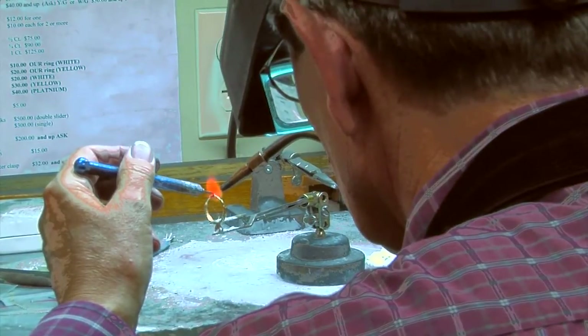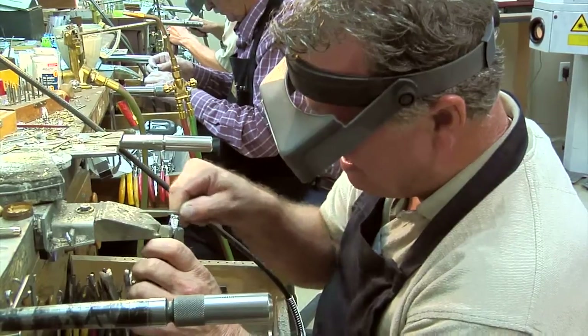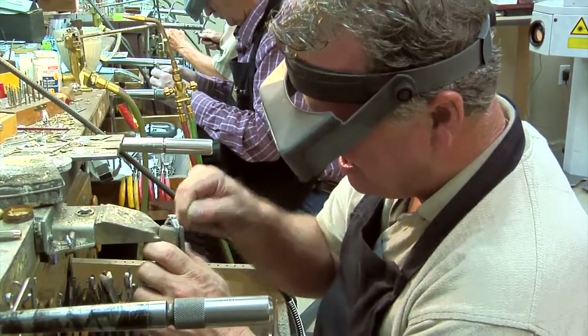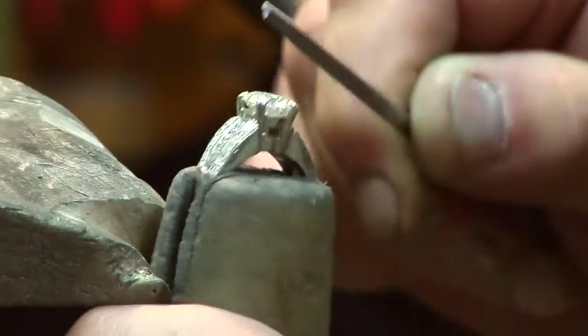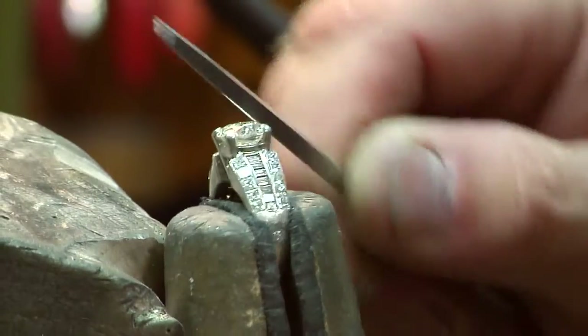The artistry and fine detail that jewelers put into their work requires a magnification tool forged with equal craftsmanship. The OptiVisor is the only magnification headband on the market with lenses made from ground glass, not plastic.